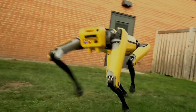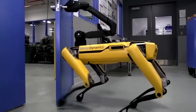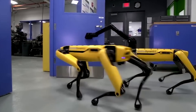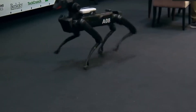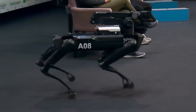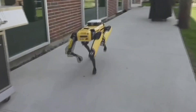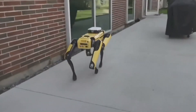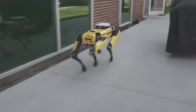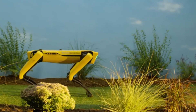This robotic marvel can independently open and close doors and even collaborate with other machines to complete complex tasks. In 2018, Amazon founder Jeff Bezos showcased Spot Mini at the Mars Conference, highlighting its impressive capabilities. This robotic dog demonstrates the potential for advanced cooperation between machines and humans, setting a new standard in robotic assistance and automation.